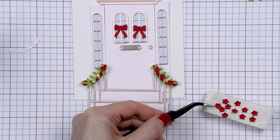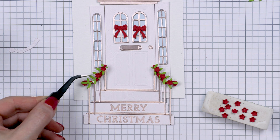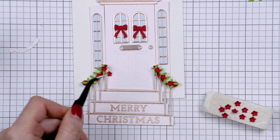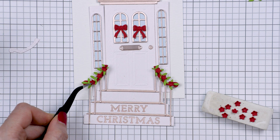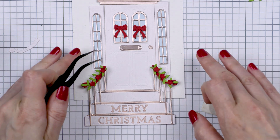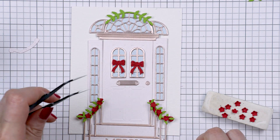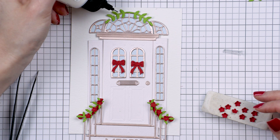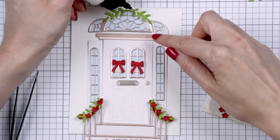I also finally tested the new tweezers from Spellbinders. These are phenomenal for picking up and placing tiny pieces like these flowers. I feel like these are a must-have when working with little die kits, and Spellbinders does have a lot of tiny pieces in their die sets.